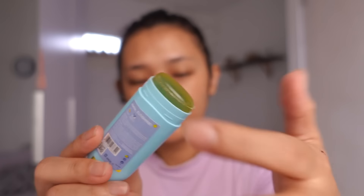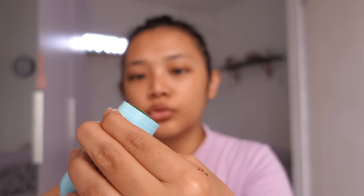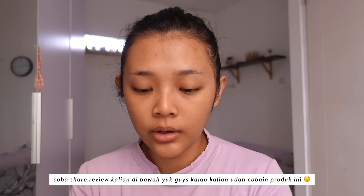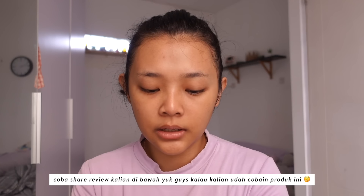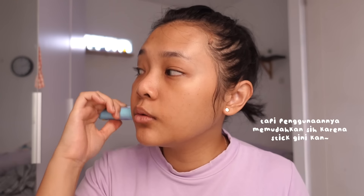Di mix sama sunstiknya. Kekurangannya nih ya, pinggirannya tuh suka kering dan kalo misalnya dioles ke wajah suka jadi menggumpal. Padahal aku nutupnya ke bawah lagi, tapi pas dibuka udah ada bagian yang menggumpal keringnya. Jadi mesti dibaurin dulu ke tangan biar gak ninggal di kulit, karena kalo udah di kulit jadinya lengket.